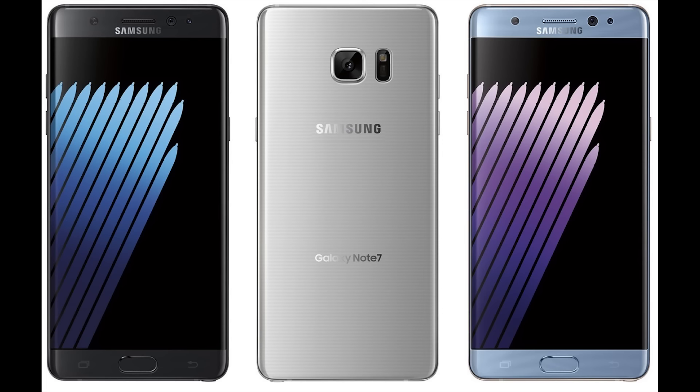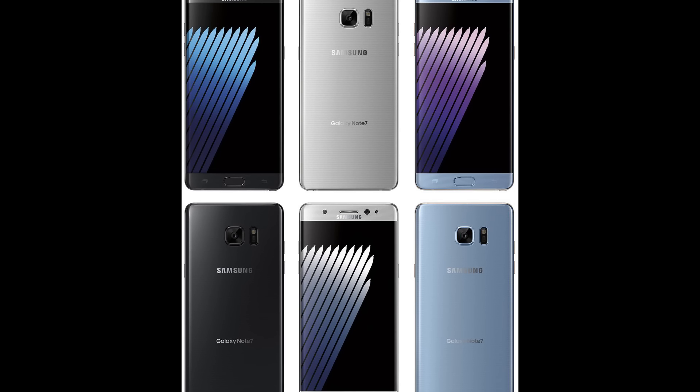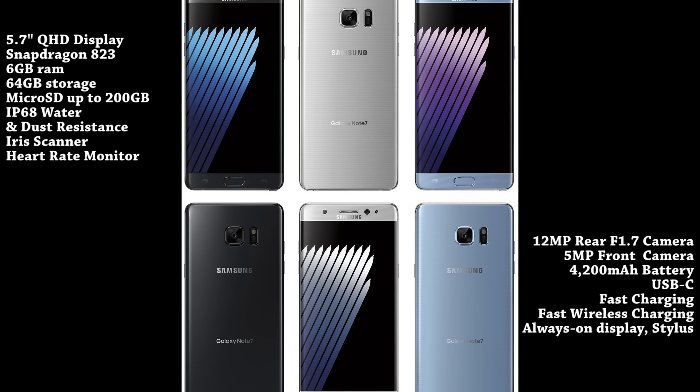In terms of specs, you're looking at a Snapdragon 823 processor and six gigabytes of RAM. The cameras are rumored to remain the same: 12 megapixels at the rear at f/1.7 and 5 megapixels on the front. There's a 4,200 mAh battery, USB Type-C, fast charging, wireless charging, and an IP68 water and dust resistance rating — just like the Galaxy S7.